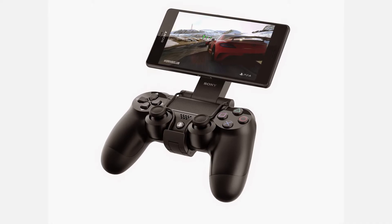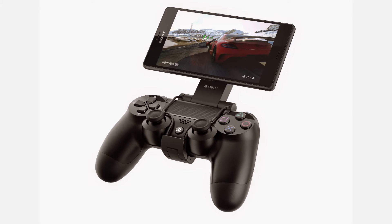Another feature they all share in common is the new ability to use the PS4 controller. This isn't just to play games on the tablet — they can also play PS4 games streaming remotely, like on the PlayStation TV.